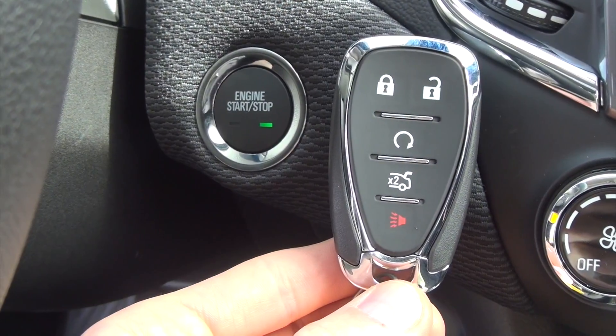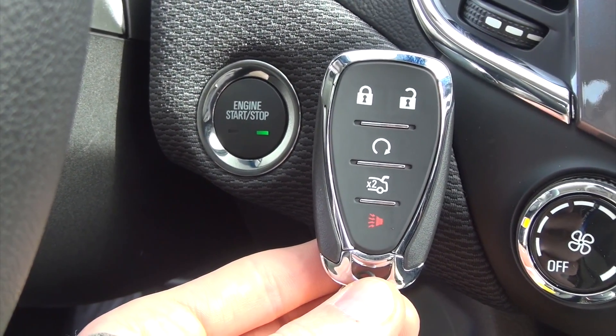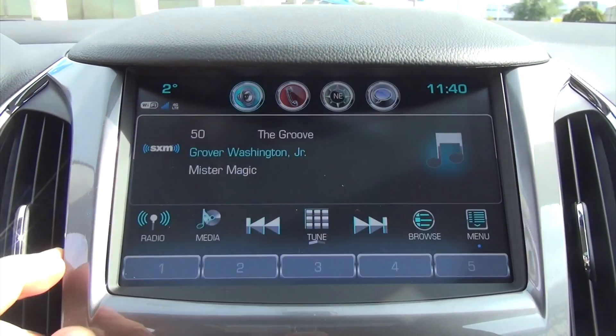Behind the steering wheel you also have stereo volume controls. And as you can see here, push button start — it's that easy. Get in and go, and you're off. I love that; you don't even have to worry about the key fob — just keep it in your pocket at all times.